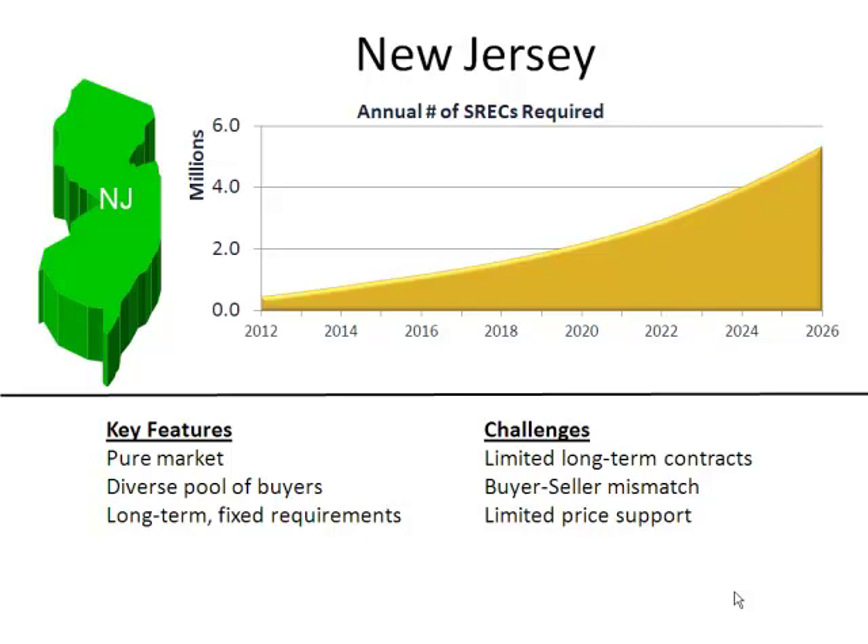New Jersey is what we call a closed market — your system has to be inside New Jersey to create a New Jersey SREC. It has the most aggressive standards and is the most mature system, having been in place the longest. For many years, SREC prices were right at that solar alternate compliance payment level — very high, in the $600 range. That attracted a lot of interest to New Jersey, and a bunch of larger systems came in. We very rapidly flipped from many years of undersupply to the first year of oversupply this year, and we've seen pretty dramatic falls in price.